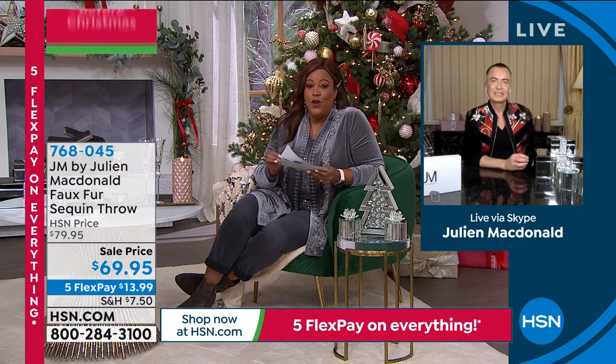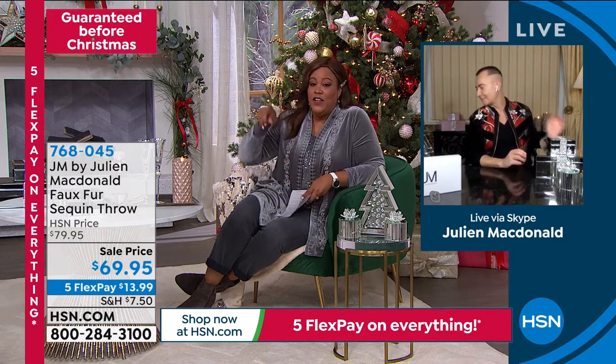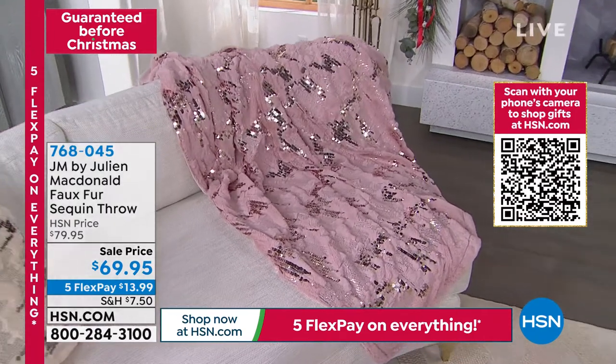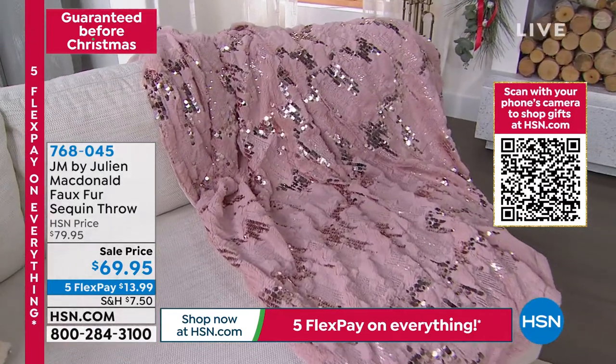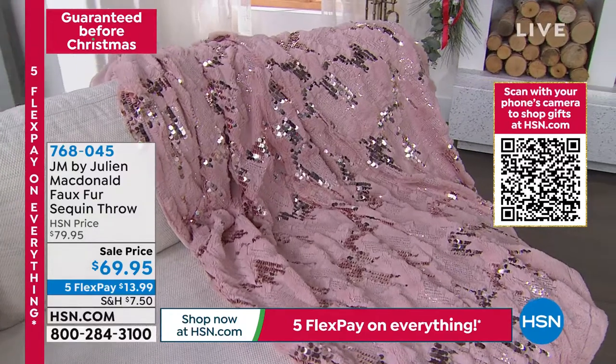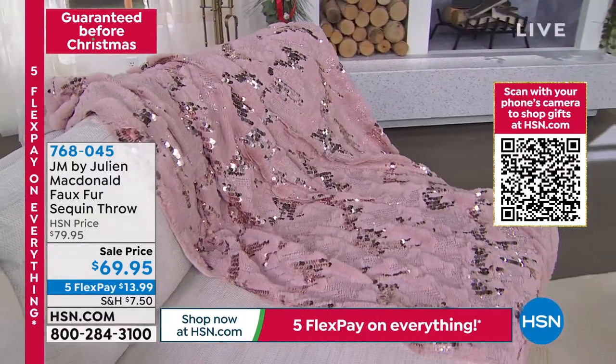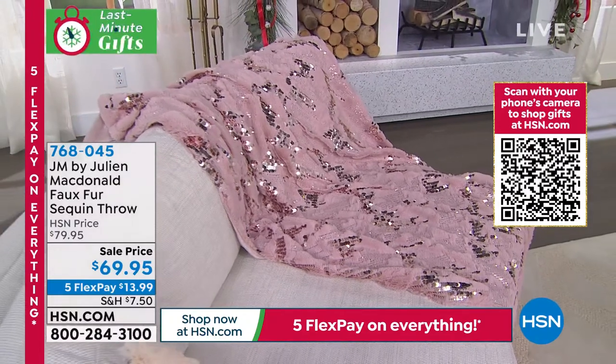We're going to the faux fur throw. You've got to look at the one right across from me that's on that beautiful couch — that is the pink design. Wow, wow, wow. Look at the sequins on this. I think you thought you were designing a gown, Julian.